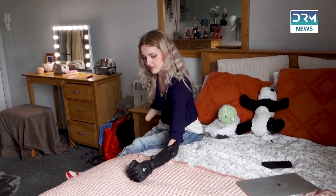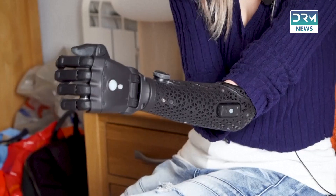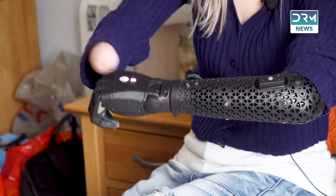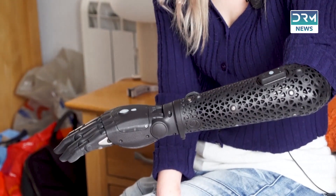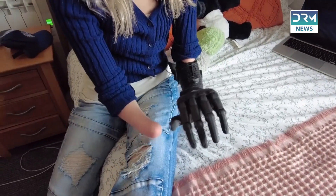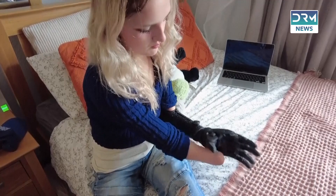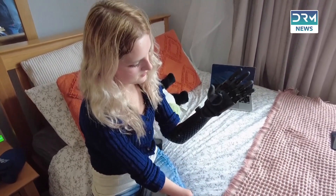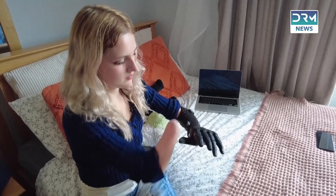After four years of development, these prosthetics now offer unprecedented speed and functionality. The company says the new models are twice as fast as existing alternatives and uniquely waterproof. Founded in 2014, Open Bionics uses 3D printing to create robotic limbs, with its flagship product the Hero Arm being the world's first medically approved 3D printed multi-grip bionic hand.